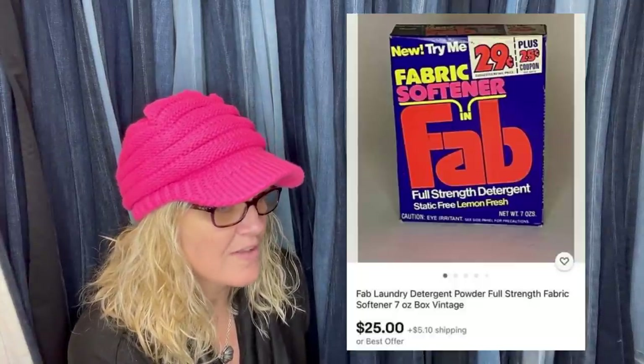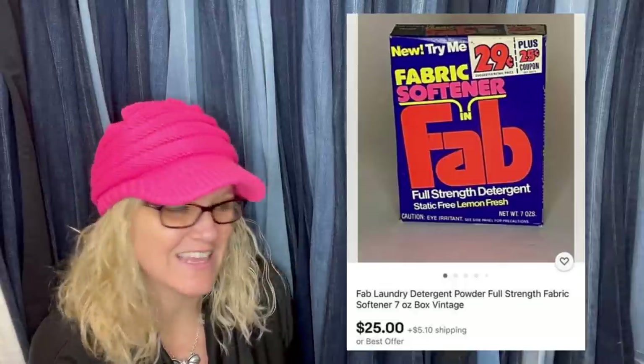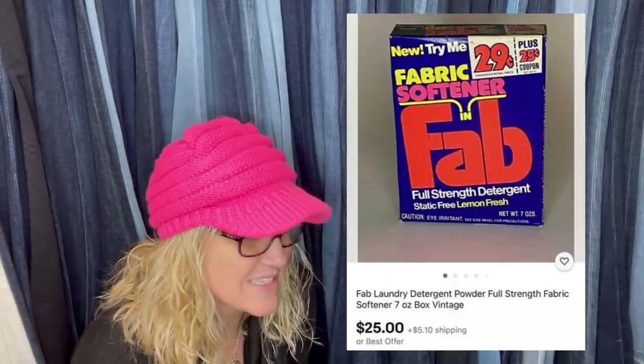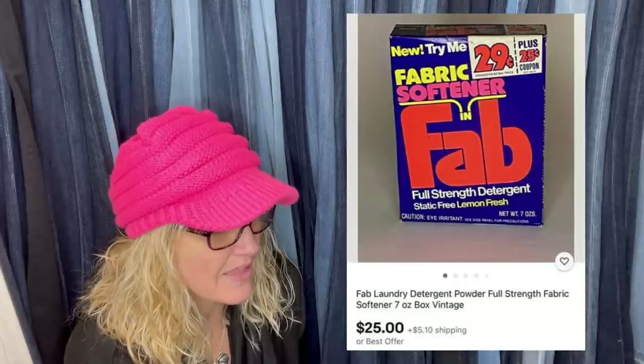Paid 10 cents at an estate sale, sold for $25 plus shipping in under two weeks. This is vintage fabric softener — it's vintage advertising. Things that are discontinued sell. This is a laundry detergent, like a movie prop or something like that.